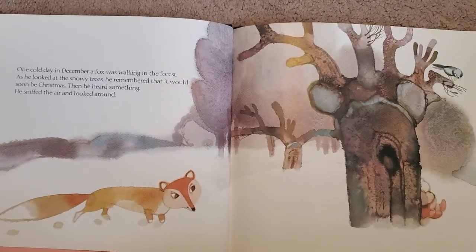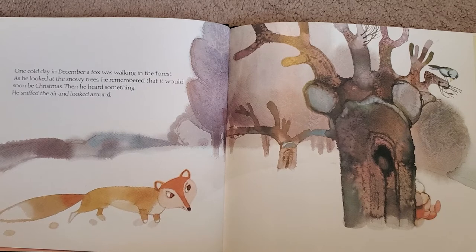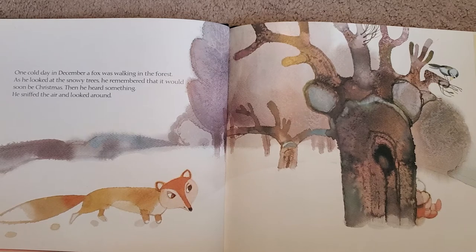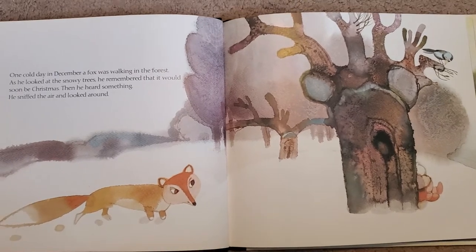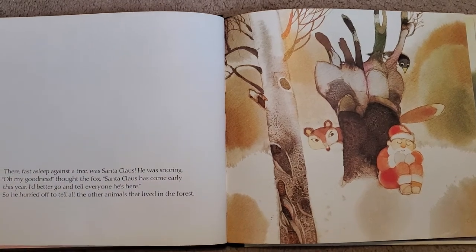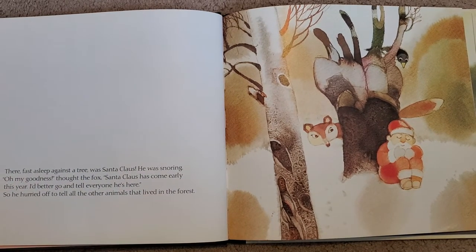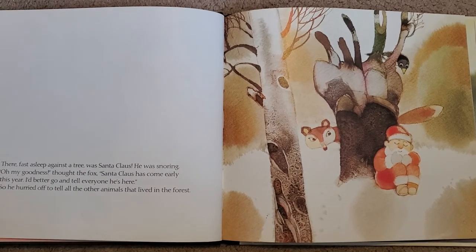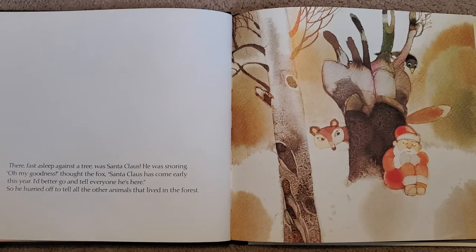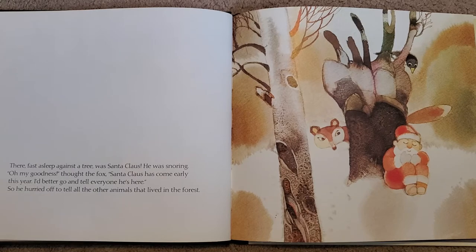One day in December, a fox was walking in the forest. As he looked at the snowy trees, he remembered that it would soon be Christmas. Then he heard something. He sniffed the air and looked around. There, fast asleep against a tree, was Santa Claus. He was snoring. Oh my goodness, thought the fox. Santa Claus has come early this year.